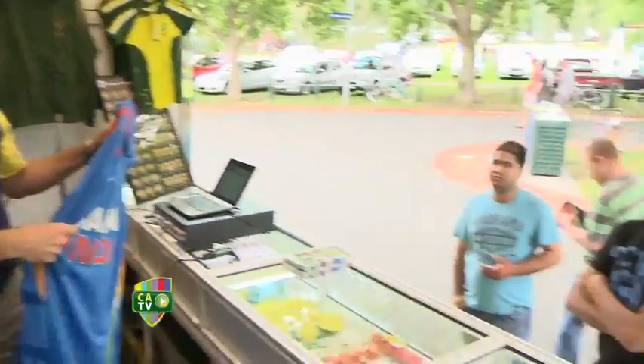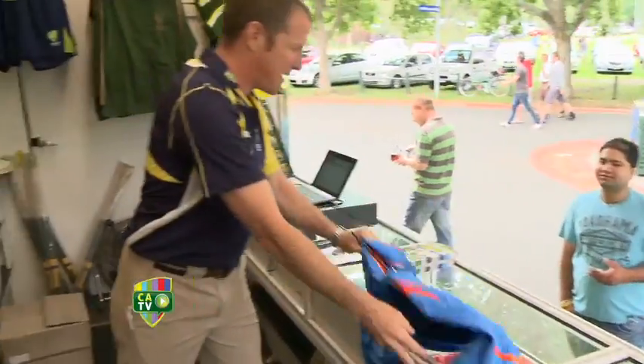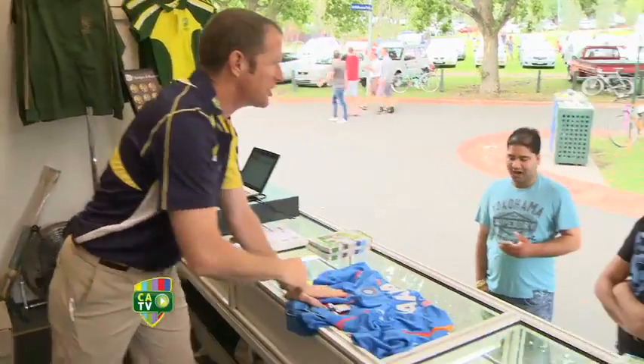You want this one, buddy? You're looking at it? Come on, put your money where your mouth is. Come on, you can buy that one. It'll look so much better than the shirt you've got on right now.